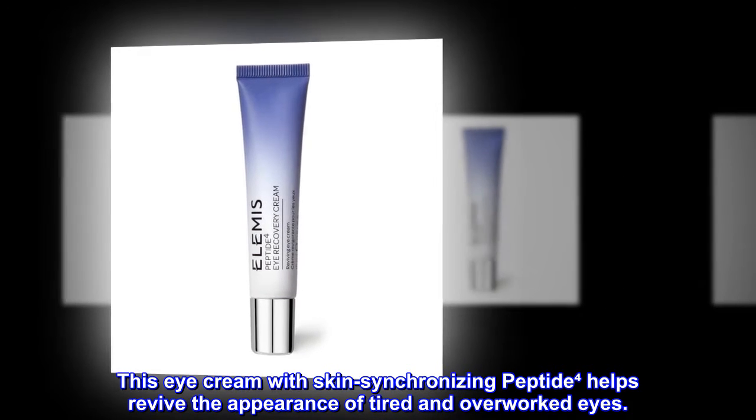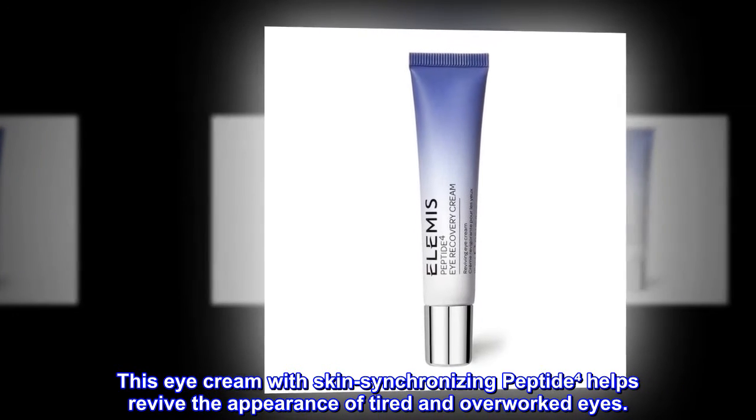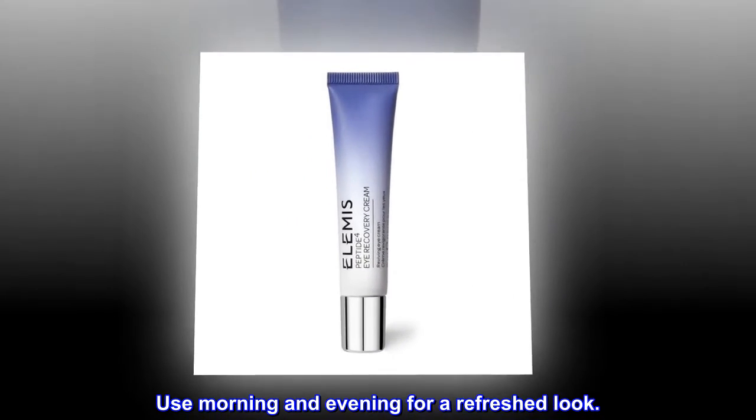This eye cream with skin-synchronizing peptide to the power of 4 helps revive the appearance of tired and overworked eyes. Revives, brightens, hydrates. Use morning and evening for a refreshed look.